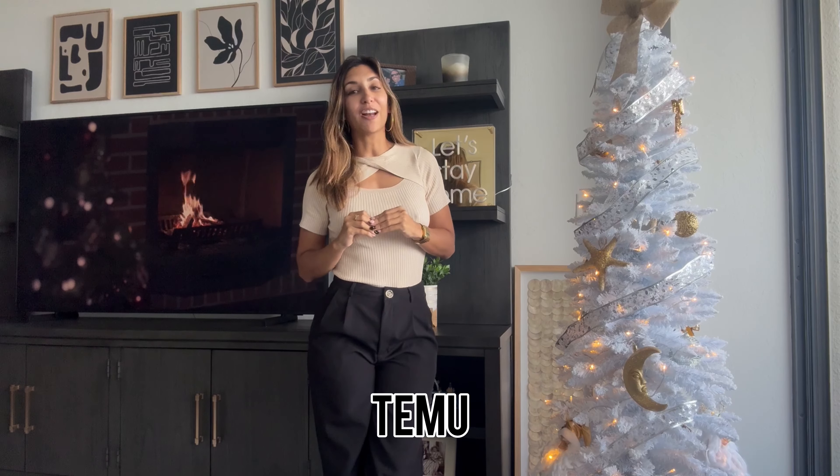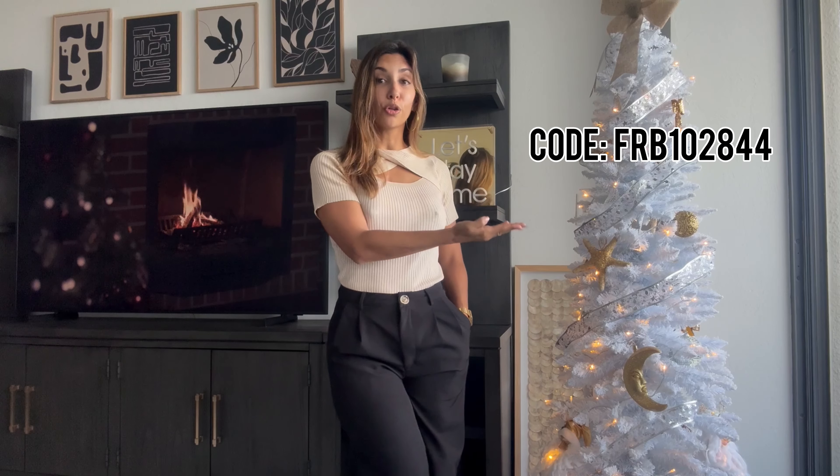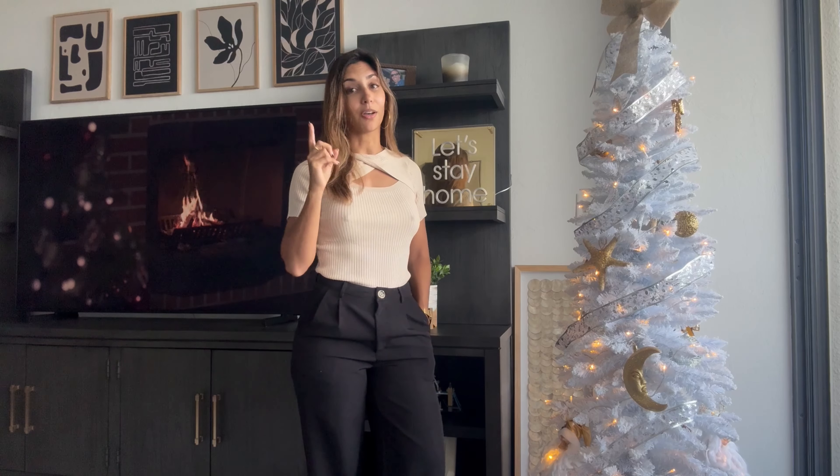I'm feeling festive, and I'm here to show you some amazing Christmas and holiday looks from Temu. I've created four outfits to showcase with you all. As always, links are in the description. I also have an amazing code for you — if you use it through the Temu Black Friday sale you're going to get some incredible discounts. Check them out, maybe do some holiday shopping. Let's get festive!